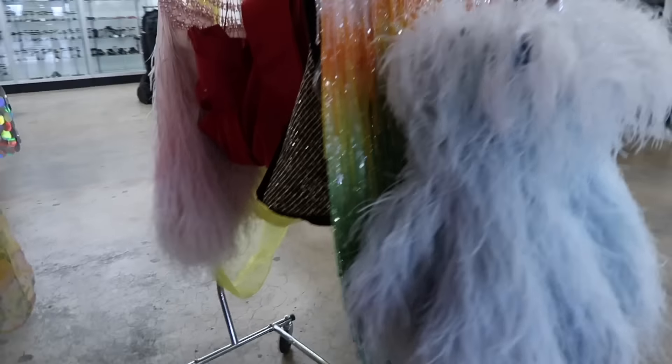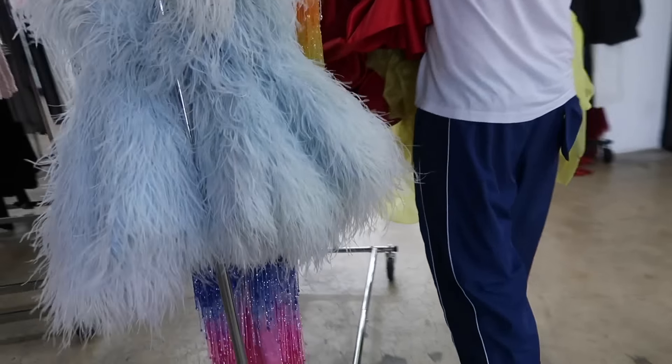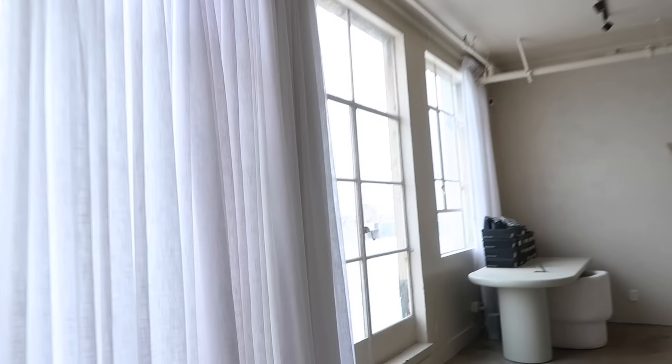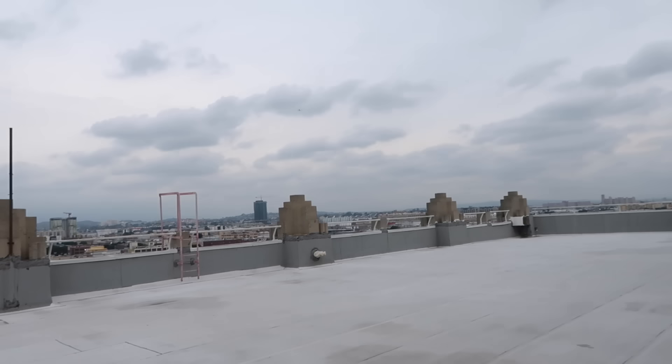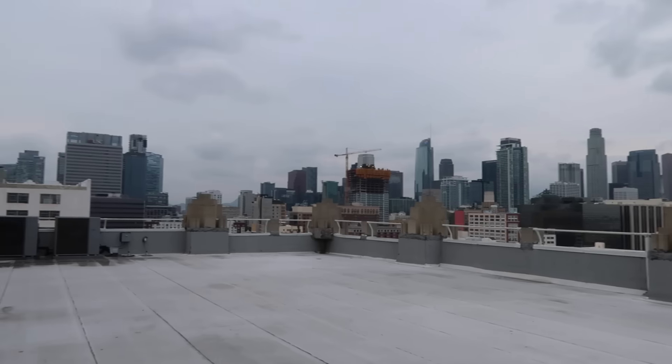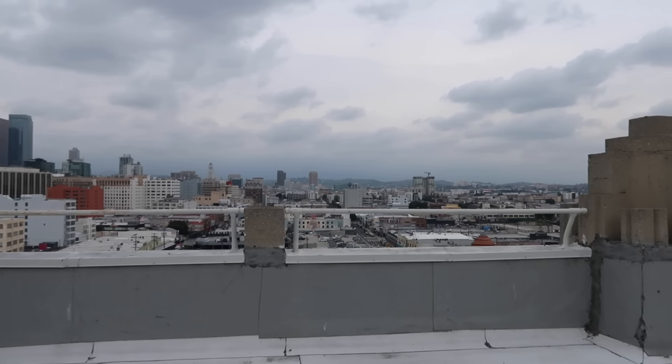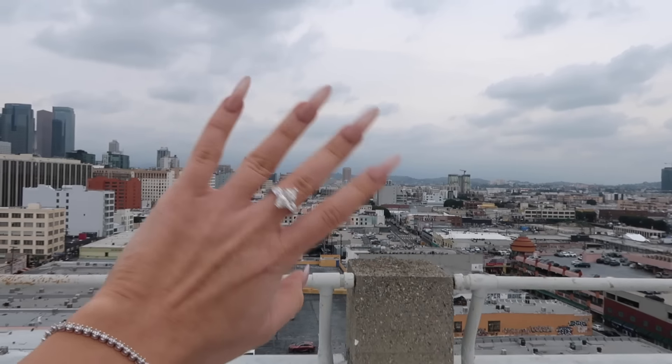It's going upstairs — we're gonna go try it on. We're actually upstairs now. We're in the White Fox showroom. If you can go outside — whoa. This is so cool, you guys, look at this — oh, this is amazing. Hi, Los Angeles!